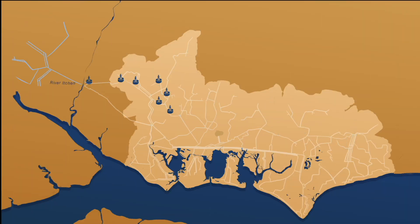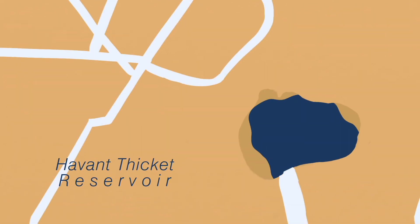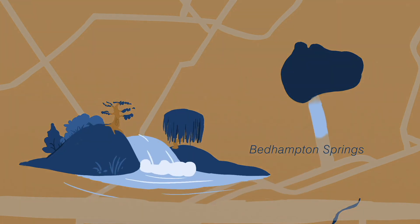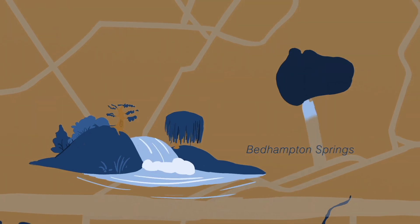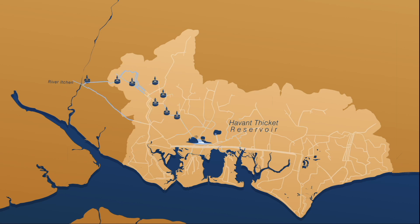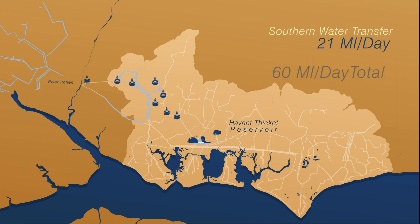After 2024 we'll share a further 9 million litres of water. We're proposing to build a new reservoir in the centre of our region in Havant, which fits into our existing network. The reservoir would be filled from the Bedhampton Springs in winter when the water would normally flow out to sea, and used to supply our customers nearest to Havant. This would free up our other sources so we could transfer more spare water to Southern Water — up to 21 million litres each day, bringing the total up to 60 million litres.